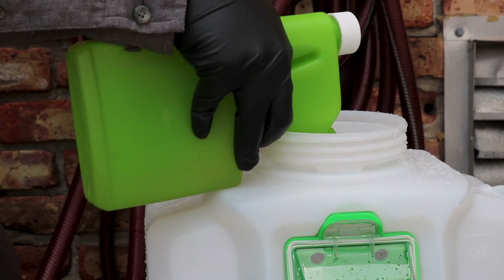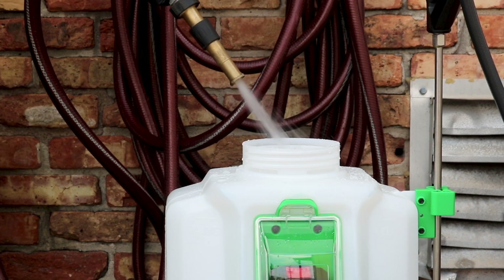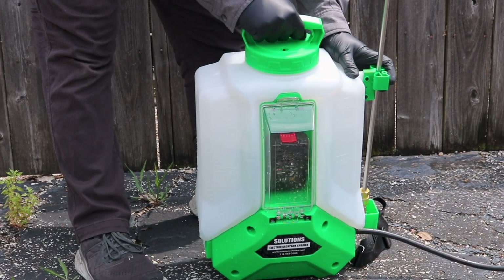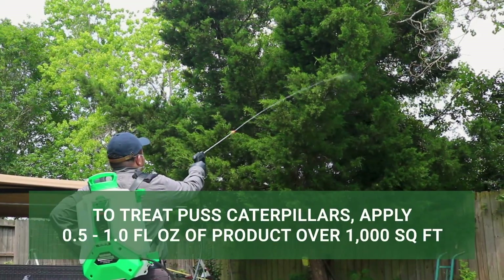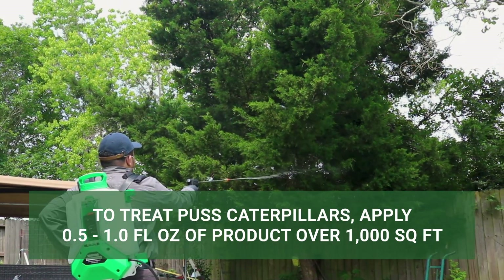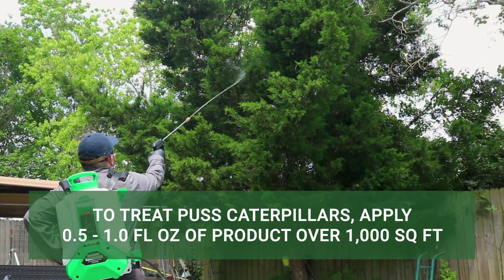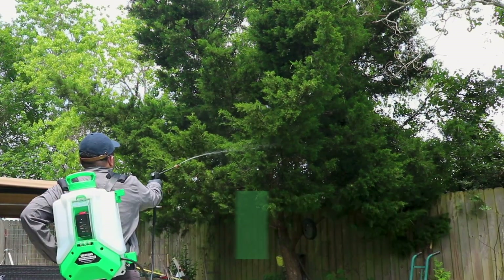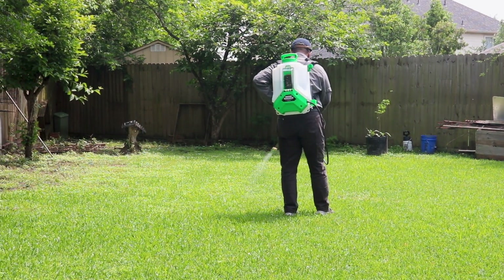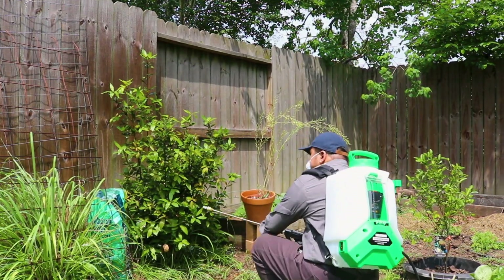This product is a liquid concentrate, so it will need to be mixed with water before application. For uniform coverage and to reach higher tree canopies, we recommend you mix and apply this product with a Solutions Electric Backpack Sprayer. To control leaf-feeding caterpillars, mix and apply the labeled rate of 0.125 to 0.25 fluid ounces of product per 1,000 square feet of treatment area. When spraying trees, aim for complete coverage of the tree's foliage and branches. Broadcast your solution evenly over your lawn with a fan or cone spray pattern, then spray shrubbery and ornamentals from above and below to coat all leaf surfaces.